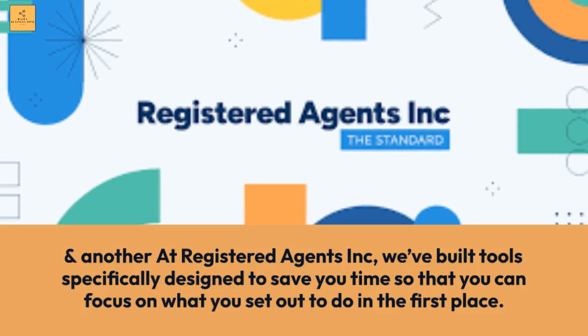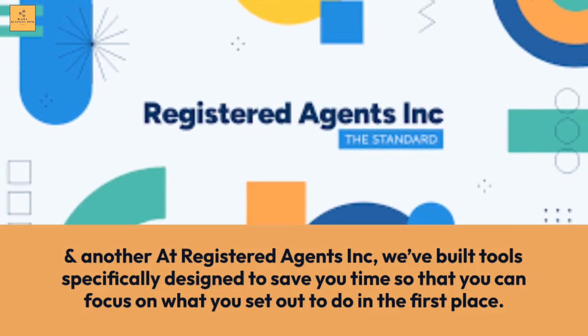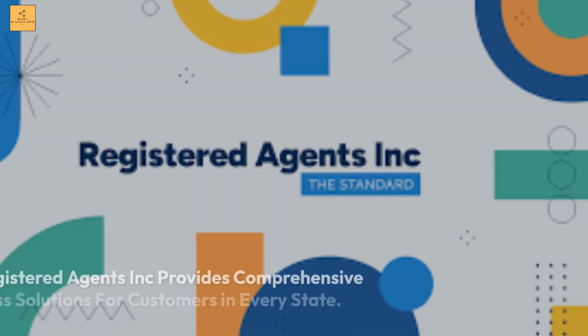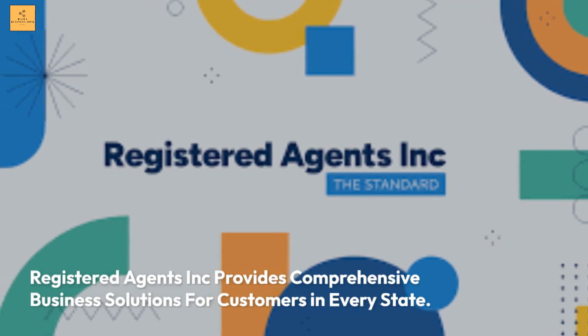At Registered Agents Inc., they've built tools specifically designed to save you time so that you can focus on what you set out to do in the first place. Registered Agents Inc. provides comprehensive business solutions for customers in every state.